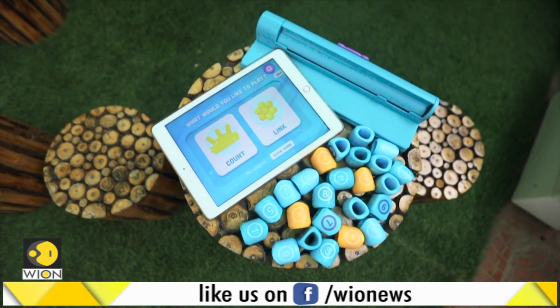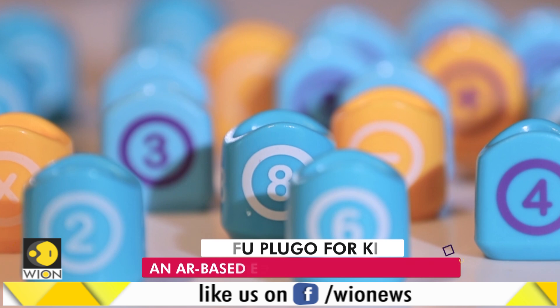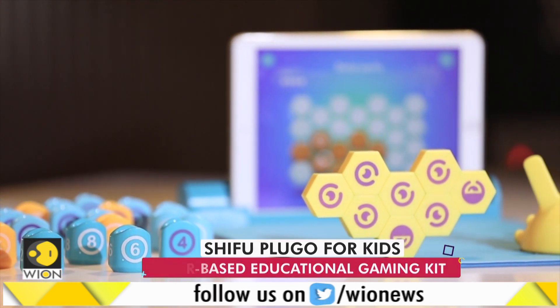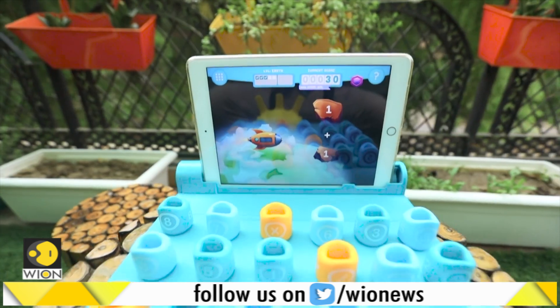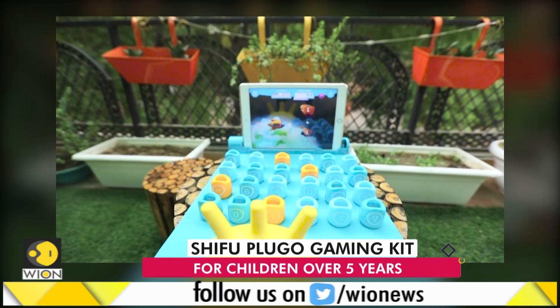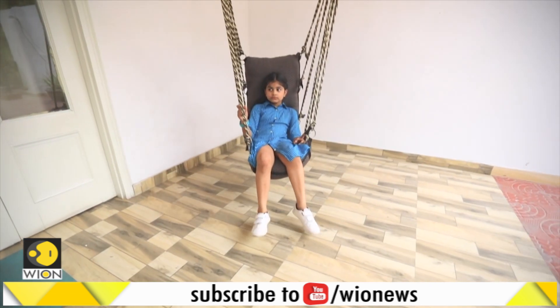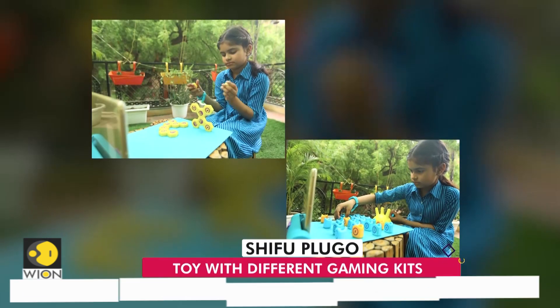So what is the Plugo? It's an augmented reality based educational toy that comes with different types of gaming kits. But can this AR game be considered a learning tool? To find out, we approached 8-year-old Dia and asked her to spend some time with both the games.